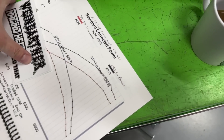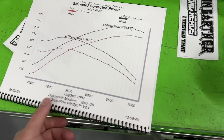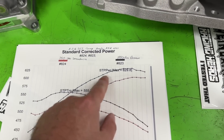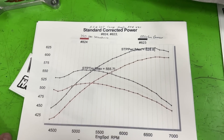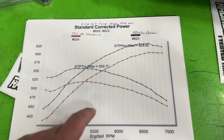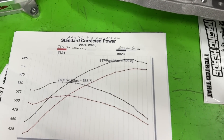Here's the first overlay. The black line is the thousand CFM and the red line is the 750. For those people who say the smaller carburetor makes more torque — it lost a lot. The 750 was about 570 horsepower and the thousand CFM was 630.